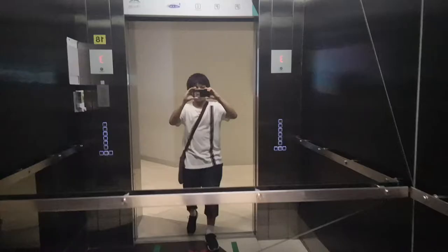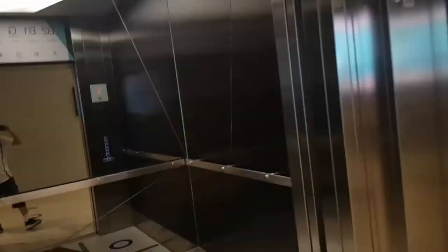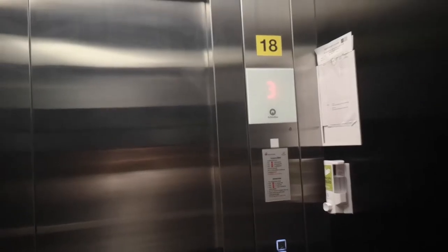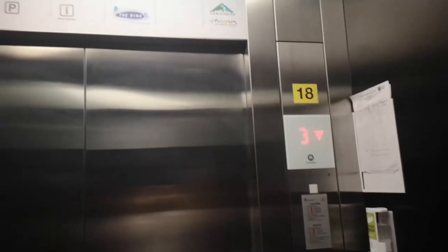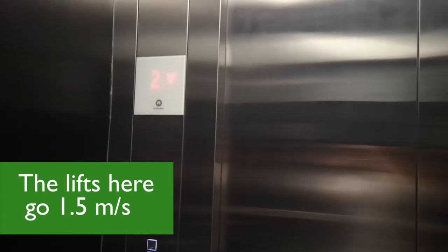At first I thought the voice was British. But for Z-PIL, all the lifts go faster — about 1.5 metres a second — which is much better.